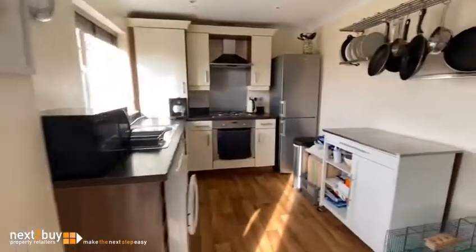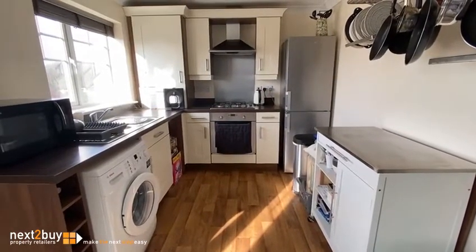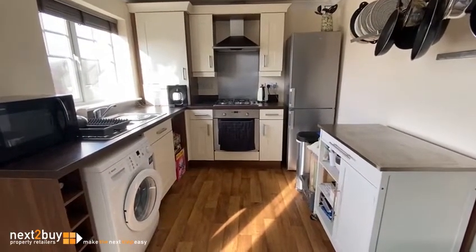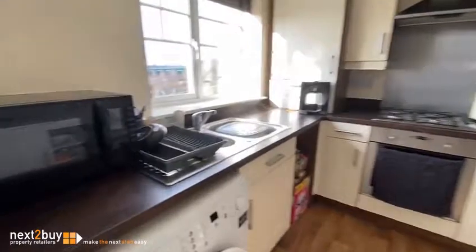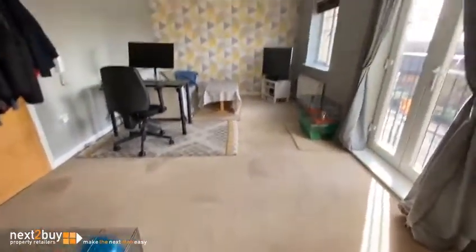So it's open to the kitchen — plenty of units in there, worktops, gas hob, electric oven. I'll just turn around again so you can see the room. We've got a few animals in here to say hello to.